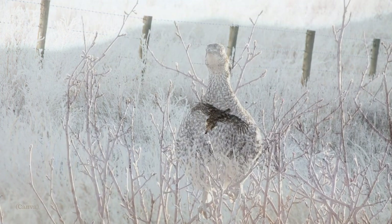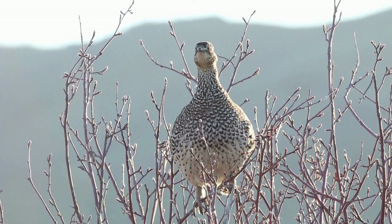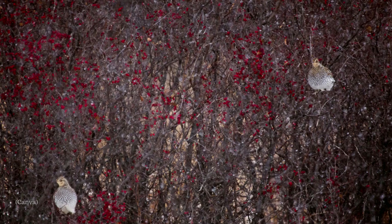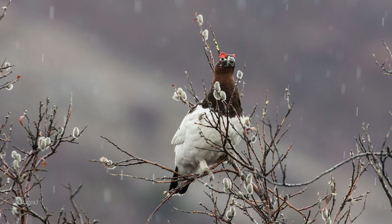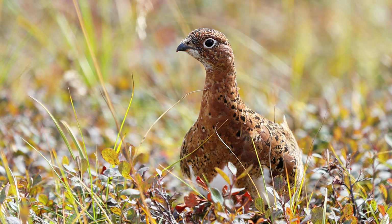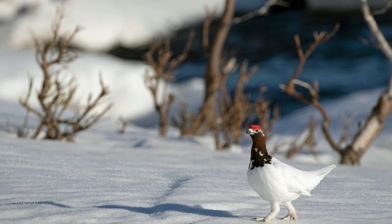Sharp-tailed grouse forage on the ground in summer and in trees in winter. They eat seeds, buds, berries, forbs, and leaves. They also eat insects, especially grasshoppers in summer. In winter, when their food sources are mostly buried by snow, they feed heavily on buds of trees and shrubs. Willow ptarmigan have a simple diet of plant materials — primarily flower buds, catkins, leaves, twigs, berries, and seeds. In summer, they also eat whatever insects are available. Specific plant foods include willow, blueberry, birch, poplar, and seeds of various grasses.